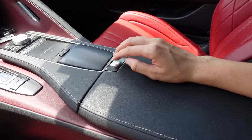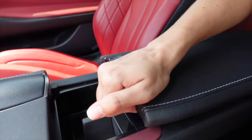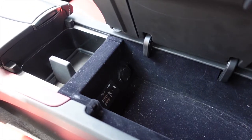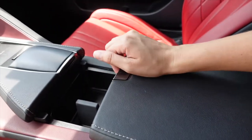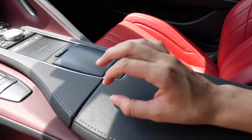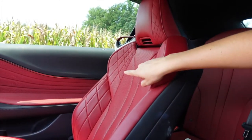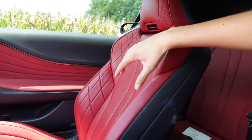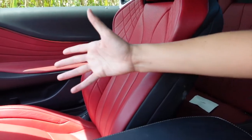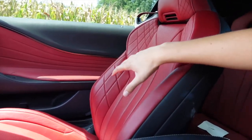Looking under the center console area, it's a little interesting. You can press this down and slide it back a bit to reveal a secret compartment, and under here you can actually lift it up and there's more storage down there with all your USB and auxiliary cord plugins. To close it you push it in and then slide it forward — just be aware you might pinch your fingers on that. The seats are really gorgeous. I've always admired Lexus seats, especially in the RCF and the LC500.